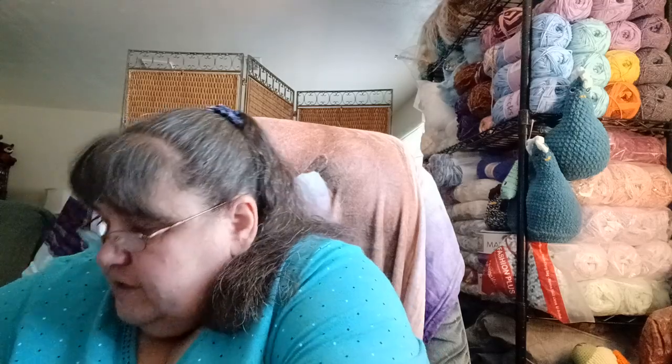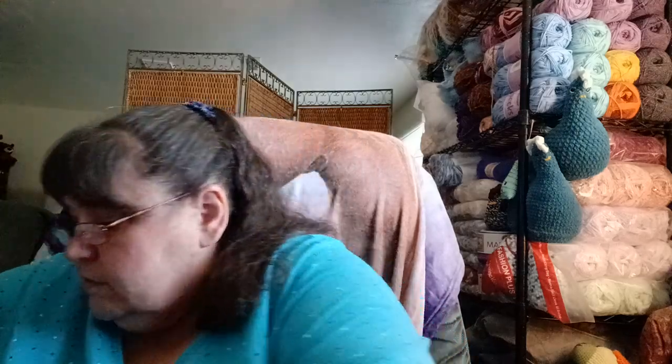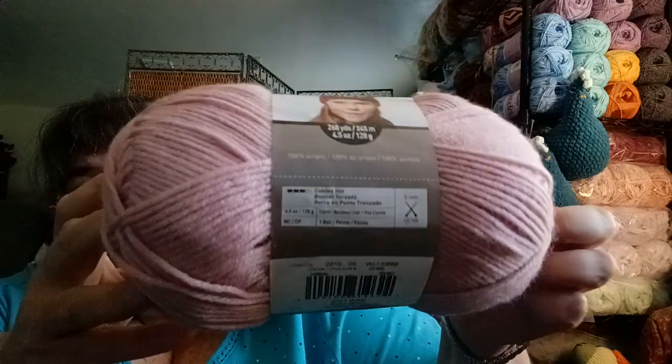In here I have a big ball of pink with no band — it feels like it might be a full ball. It's pretty stiff. It's definitely a thin four, maybe a three weight, and it's definitely acrylic. Then I have an older Impeccable in Soft Rose — it's 268 yards, 245 meters, 4.5 ounces, 128 grams.